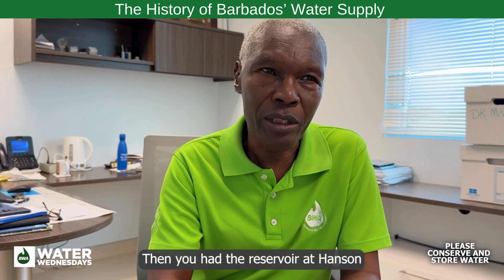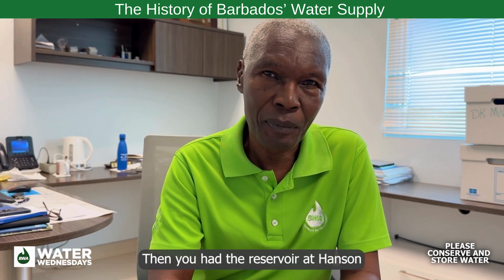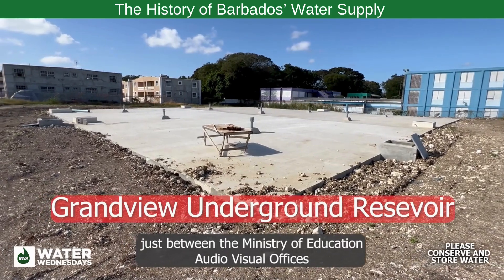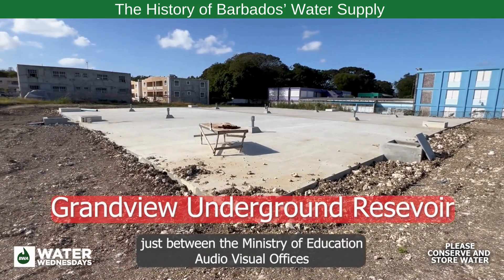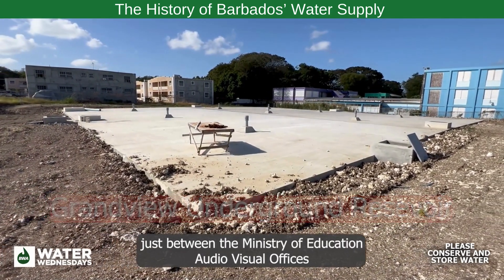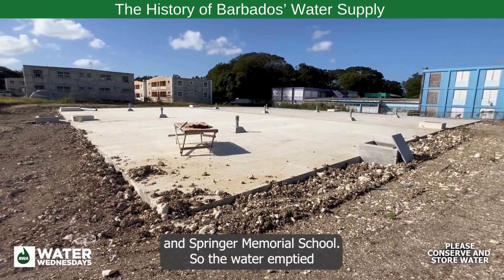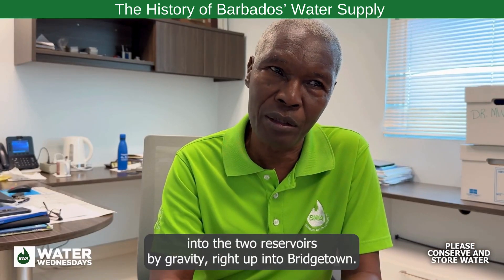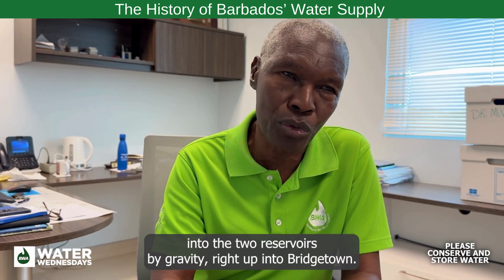Then you had a reservoir at Hanson and a reservoir at Grandview, just between the Ministry of Education audiovisual offices and Spring and Memorial School. So the water flowed into the two reservoirs by gravity, right up into Bridgetown.